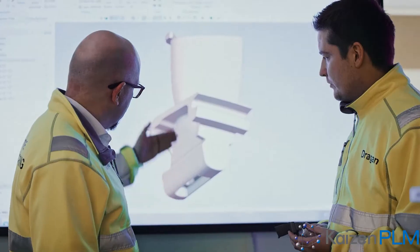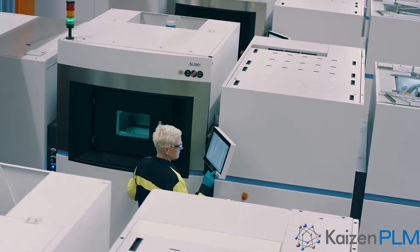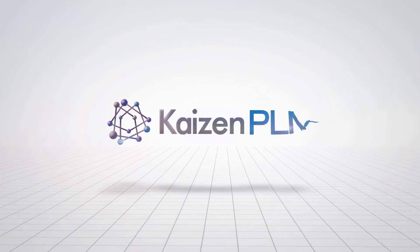It is designed with Siemens NX, produced on AOS equipment, powered by Siemens Automation Technology.